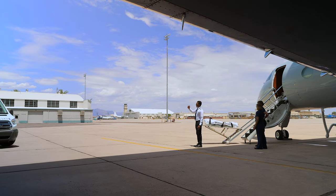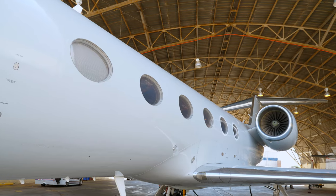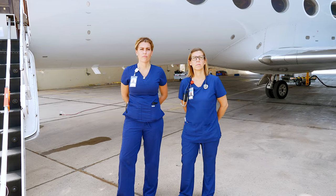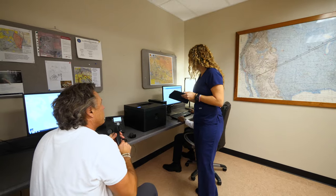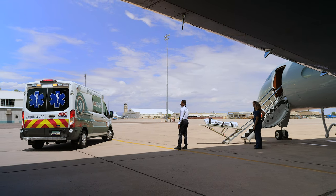When a patient needs critical care that requires safe transport anywhere in the world, our air rescue service operates in a class all by itself. Our job starts prior to takeoff, with a highly trained response team handling all the communication and logistics needed to ensure the patient receives top-notch care before, during, and even after the flight.